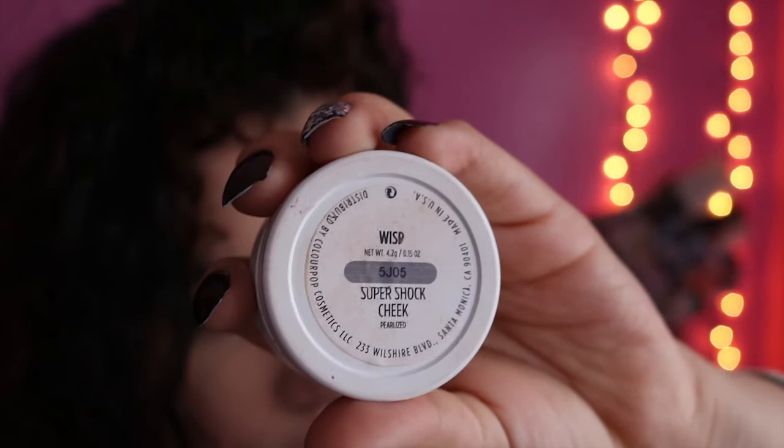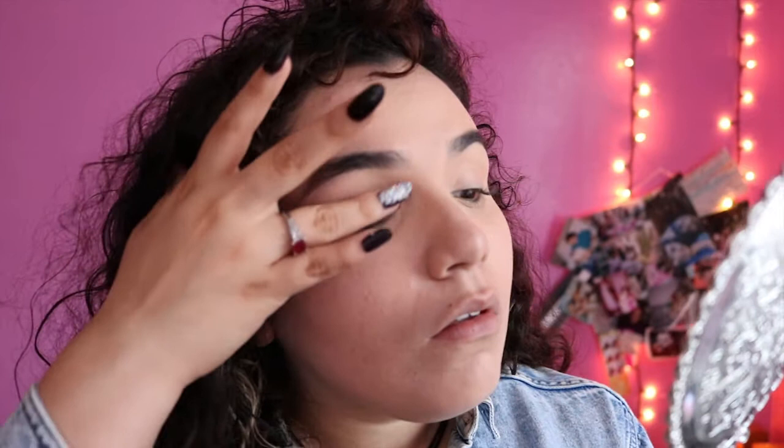Then I go in with Wisp — it's a super shock Colourpop highlighter — and I'm just applying that on my lid. It's a really beautiful base; you could honestly leave it just like that.